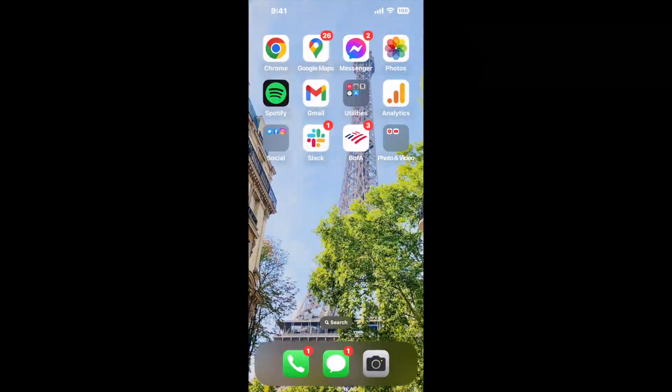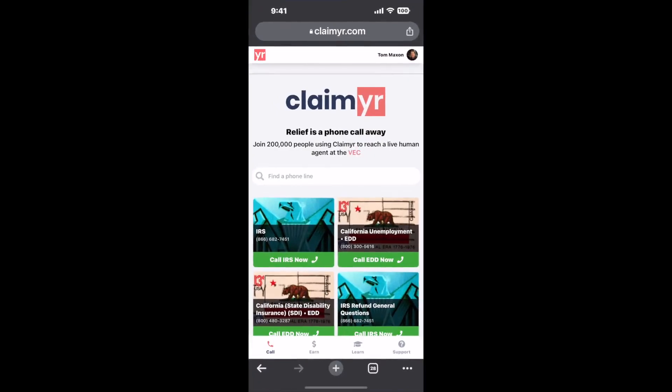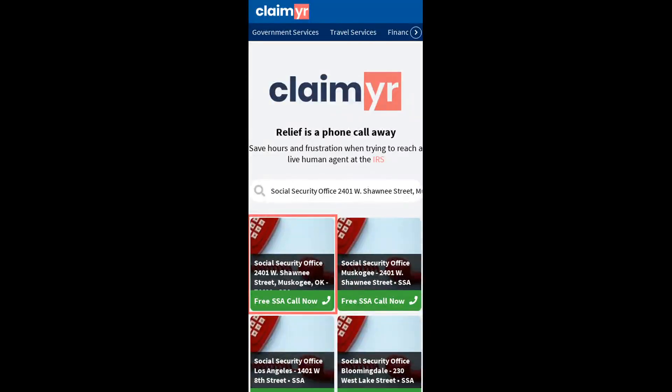I built a calling tool. To use it, open up your browser, go to claimer.com, and search for the Social Security Office, 2401 W. Shawnee Street, Muskogee, OK 74401 option.